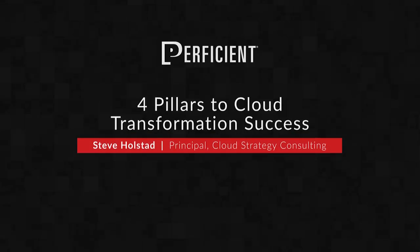Hi everyone. Here are the four key pillars leading to cloud transformation success for your organization.